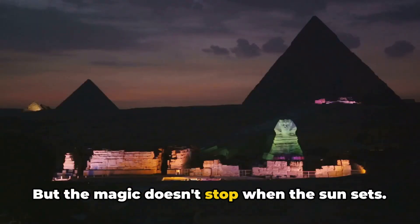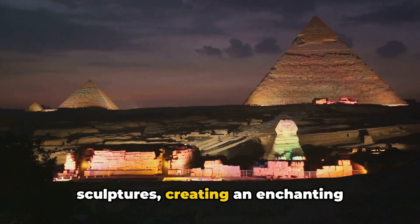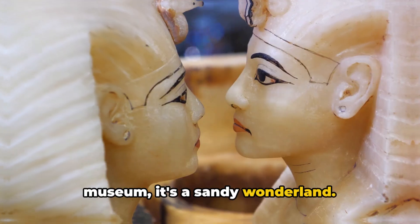But the magic doesn't stop when the sun sets. The nighttime light shows illuminate the sculptures, creating an enchanting spectacle that is simply breathtaking. The Hurghada Sand Museum isn't just a museum, it's a sandy wonderland.